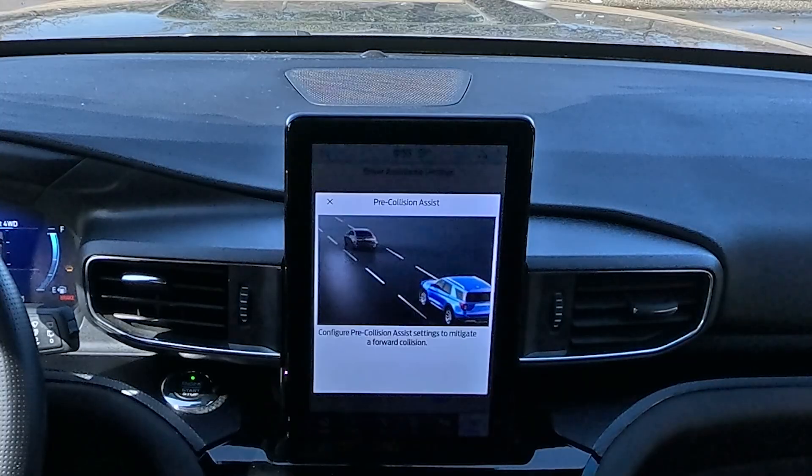Another cool feature I always use on my car is collision assist, also known as AEB — automatic emergency braking. It helps stop the car when it detects something stopped in front of me. The safety opportunity with all the new advancements, better sensing, and the usability of the technology we're enabling is really going to be game-changing for the industry and for consumers.